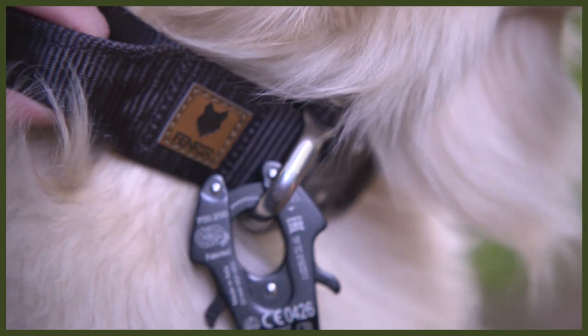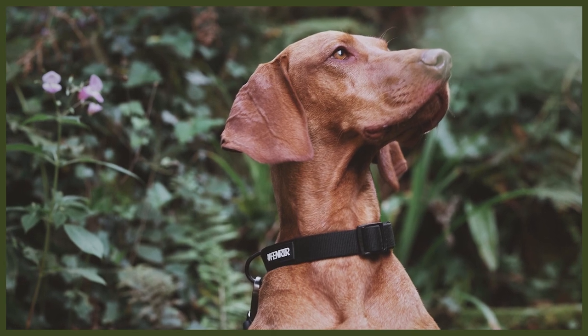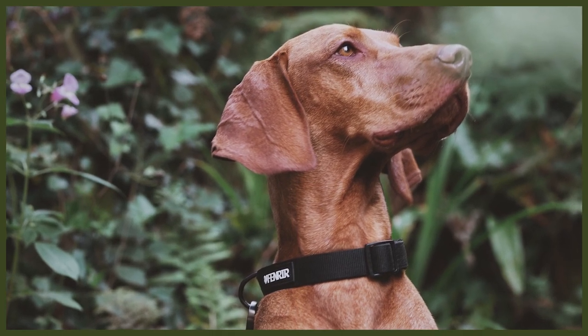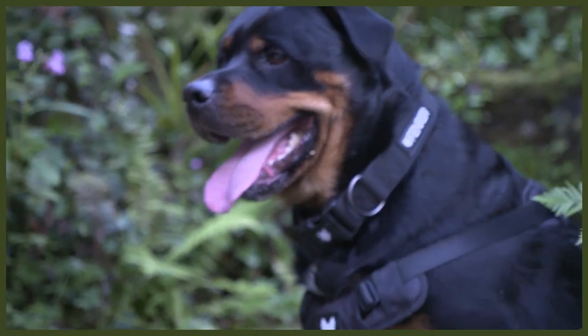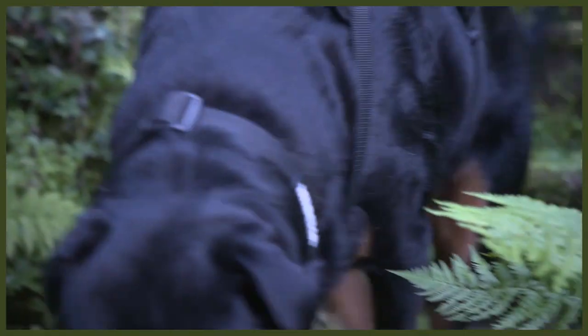All dogs need collars, and especially in countries like here in the UK, it's a legal requirement to make sure that your dog has a tag on it with your name, address, and phone number should it get lost. Here at Fenrir we have two types of collars: our high-end Odin collars, designed to be the strongest dog collar in the world for large powerful guardian breeds, and our recently launched Ragnar collar, a more traditional collar made with wonderful padded material that is extremely comfortable.